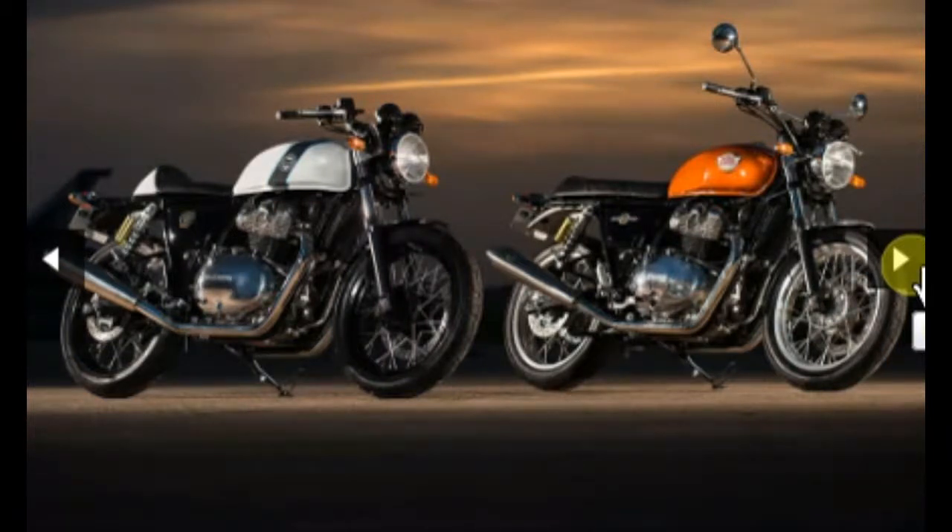Welcome to my YouTube channel. Please subscribe and hit the like button. Today I am going to tell you about Royal Enfield. Royal Enfield has launched two new bikes: one is the Royal Enfield Interceptor 650 Twin Cylinders.